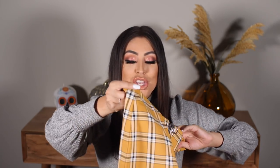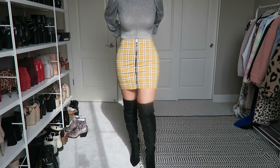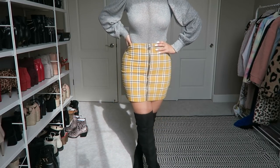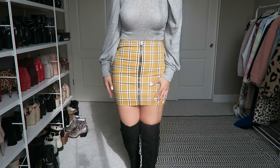This is something else that I'm obsessed with — I think it's so cute. It's a plaid yellow skirt that gives me those Clueless vibes. I just thought it was really cute. These have been so in and so trendy, and again super cute for work but also cute for going out. Does this not scream Clueless? I feel like I'm back in the 90s!